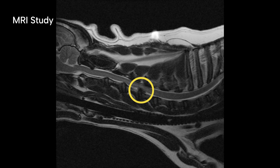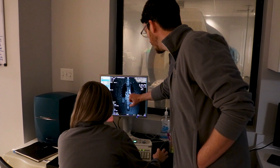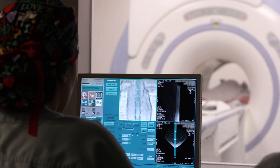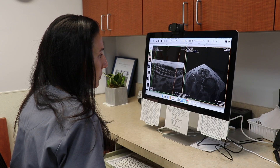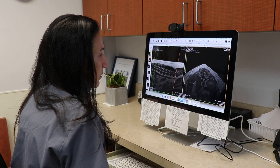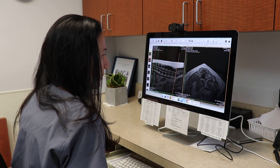MRI allows us to determine the degree of spinal cord compression and which side is most severely affected. It helps us determine if there is pathology within the spinal cord itself, which cannot be detected with any other imaging modality. MRI also helps us to discern chronic bulging discs from more acutely herniated discs.